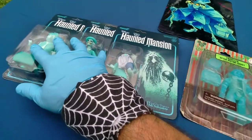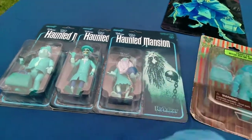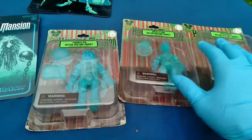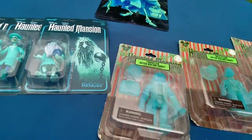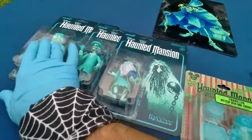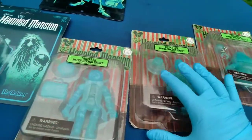I got both the 2019 figures from Super 7 and the 2009 figures from the parks — park exclusive figures. Now they didn't get their names until 2011. They're always shown in this order: Phineas, Ezra, Gus — aka the Traveler, the Skeleton, and the Prisoner.